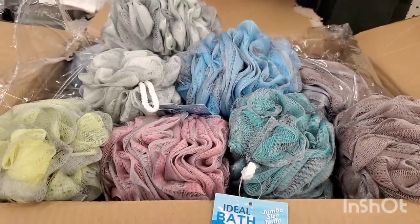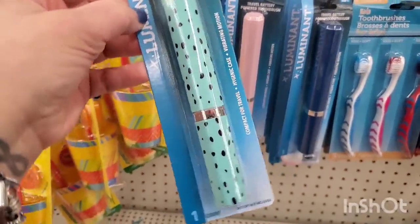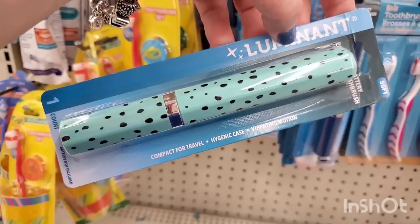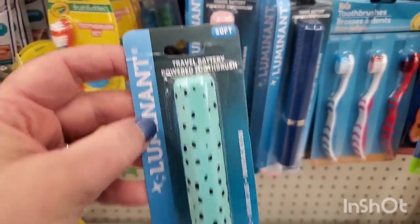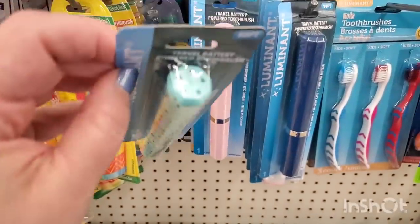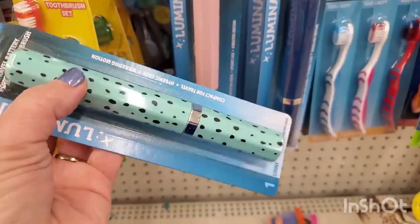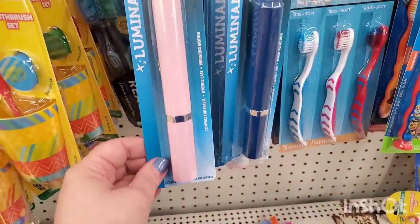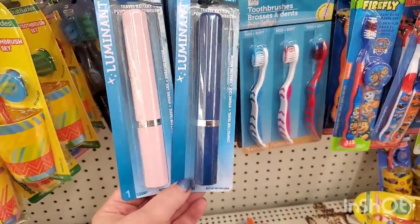Can you get into the cuteness of this? It is a compact travel hygiene case with a vibrating motion travel battery-powered toothbrush in soft. It even has holes so it doesn't get moldy. This print is everything. It comes in pink and also blue — absolutely fantastic.